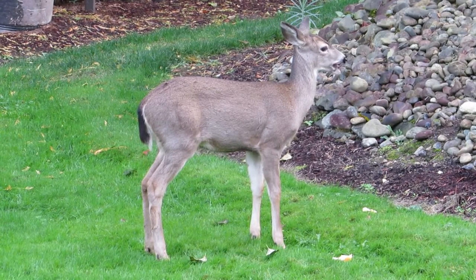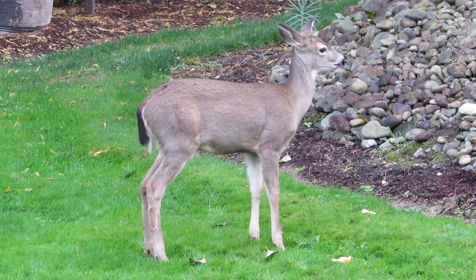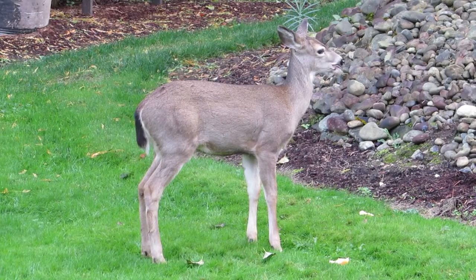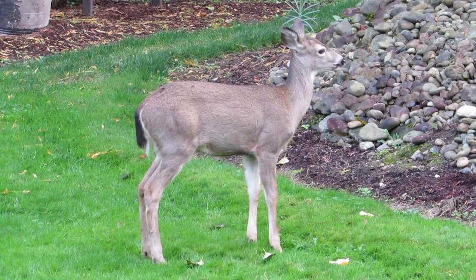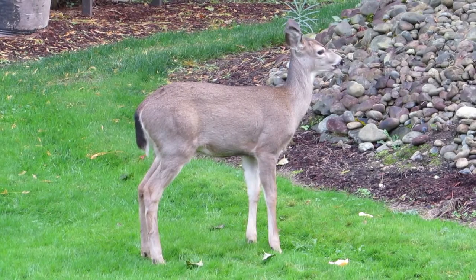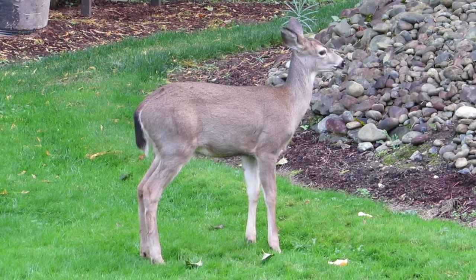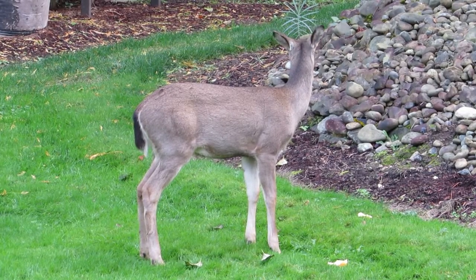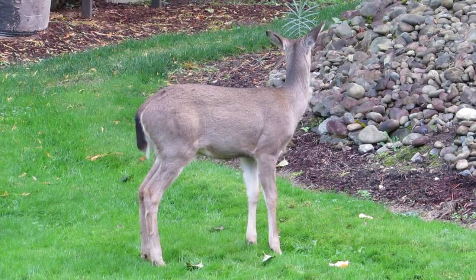We're going to try to fatten him up with apples, and he sure does like them. He's still nursing — I came out and mama was feeding him a little bit, so he's still getting his milk too. But he likes those apples — Granny Smiths, Red Delicious. He likes those.